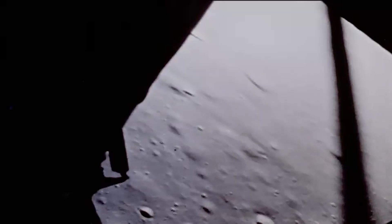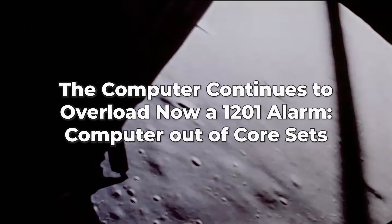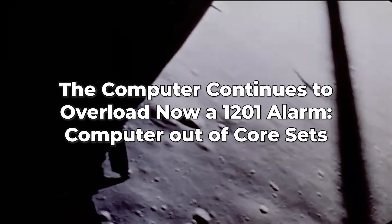Altitude 1,600. 1,400 feet. Still looking very good. 700 feet, 21 down, 33 degrees. 400 feet, down at 19. 1201. 1201 alarm. We're go — same type — we're go.